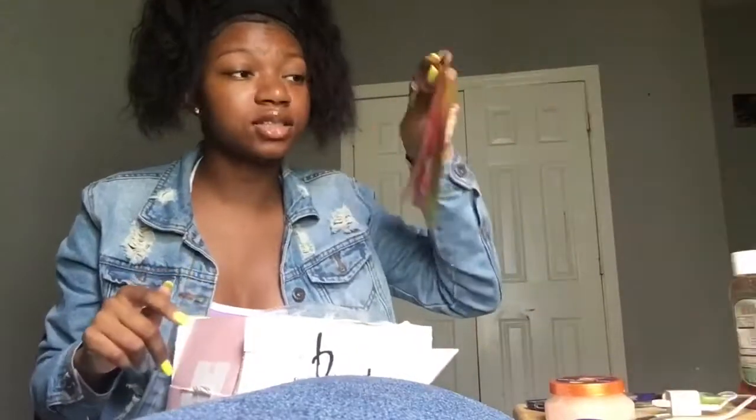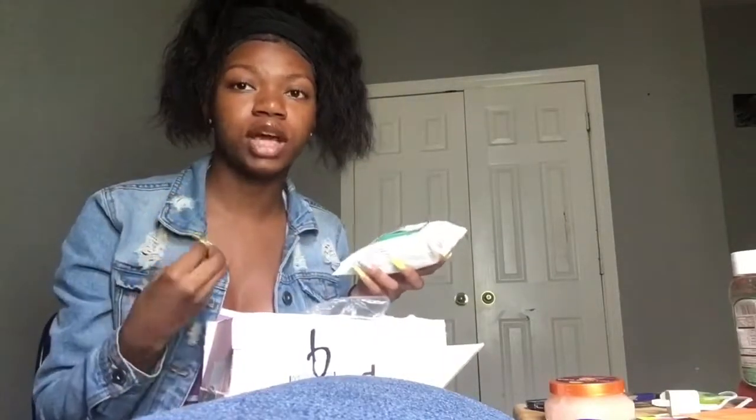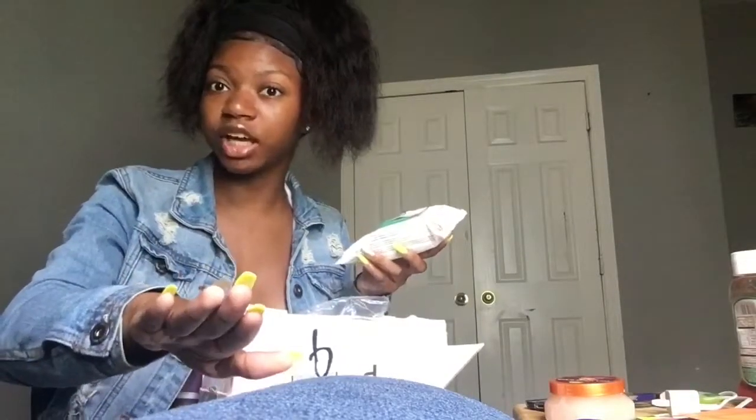I'm gonna post on Snapchat when I use these masks and let y'all know how it is. Last thing — which I'm sad this is coming to an end — is Beauty Treats Makeup Remover Cleansing Tissues. I just wanted some makeup wipes because I'm tired of using toilet paper and paper towels in the restroom to remove makeup. These are in coconut water with Vitamin E — gently removes makeup, refreshes and hydrates skin for all skin types.